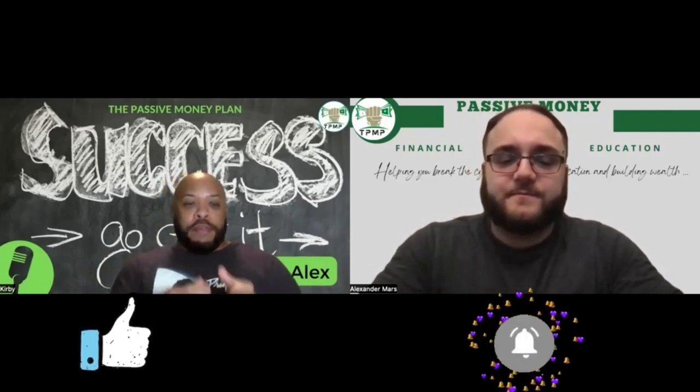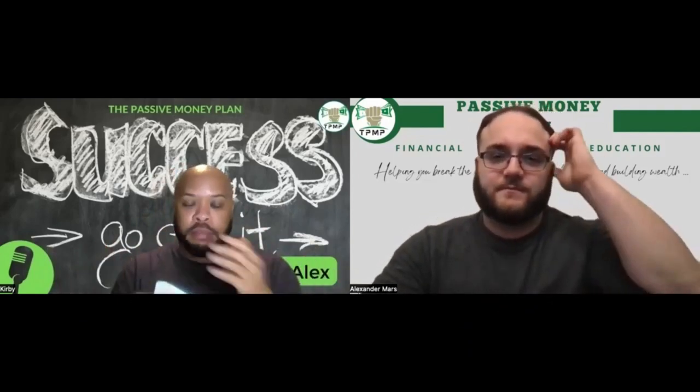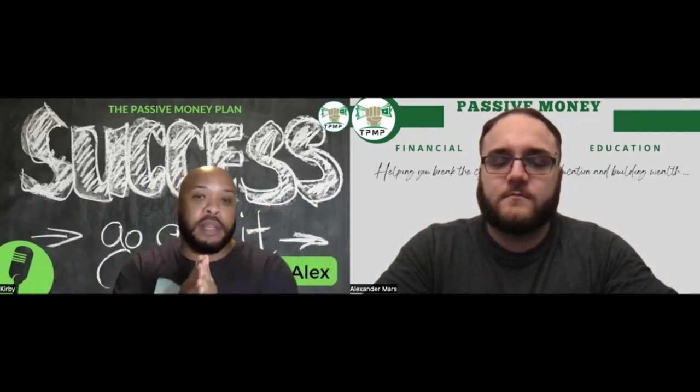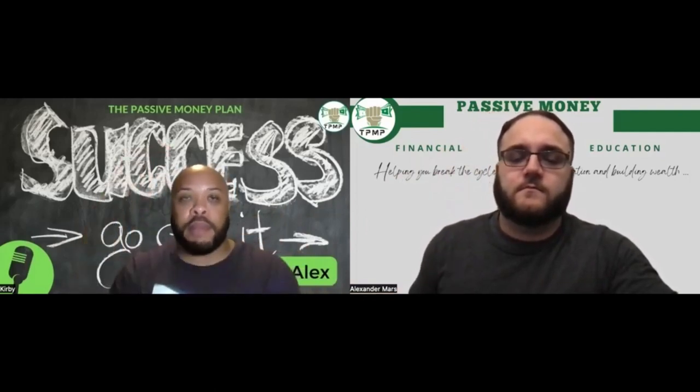For anybody that doesn't know what cash flow negative means: if I bought a rental property and the mortgage is a thousand bucks and I'm renting the property for a thousand bucks, that's cash flow neutral — really cash flow negative once you add in maintenance and property management fees. Cash flow positive means my mortgage and all expenses are a thousand dollars a month but rent is coming in at fifteen hundred dollars. Cash flow negative is just the inverse — my expenses are a thousand bucks but I'm getting a number below that.